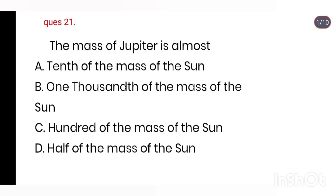Q21. The mass of Jupiter is almost: 1/10th of the mass of the Sun, 1/1000 of the mass of the Sun, 1/100 of the mass of the Sun, half of the mass of the Sun. Right answer is Option B: 1/1000 of the mass of the Sun.